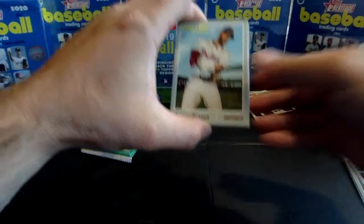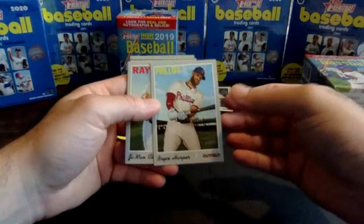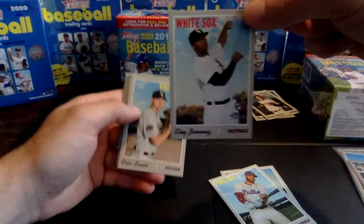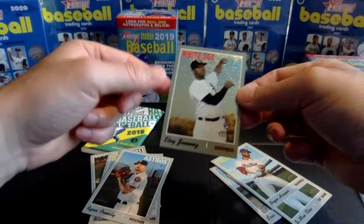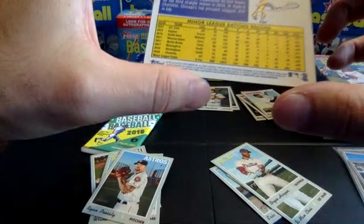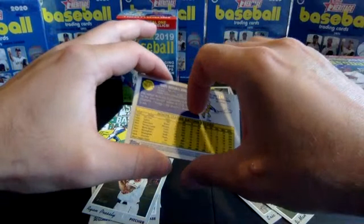Pack seven starts off with a Bryce Harper — not a short print, that's the standard number 534. Nice card. G-Man Choi, and there's an Eloy Jimenez rookie — very nice, into the good rookie pile. Eric Lauer. Look at this one — Eloy Jimenez rookie card, chrome, numbered to 999. That's 388 out of 999. Get that one in a sleeve and a top loader. That's the first chrome card we've seen in these blaster boxes.